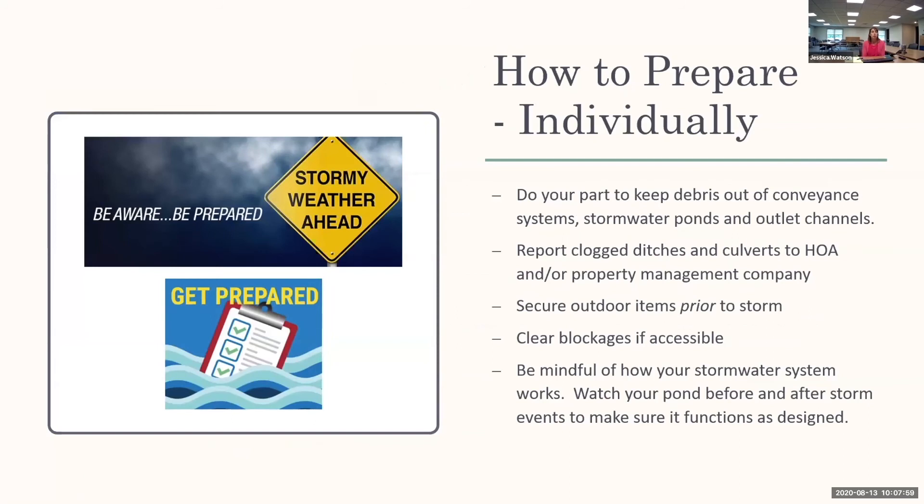How to prepare individually: do your part to keep debris out of the conveyance systems, stormwater ponds, and outlet channels. Do not put clippings, Christmas trees, or anything like that in the outfall ditch. Pick up trash, and secure any items in your yard — with tropical storm or hurricane winds, secure everything on your property so items don't blow into the stormwater facility. Report clogged ditches and culverts to your HOA or property management company so they can be addressed prior to the storm event.